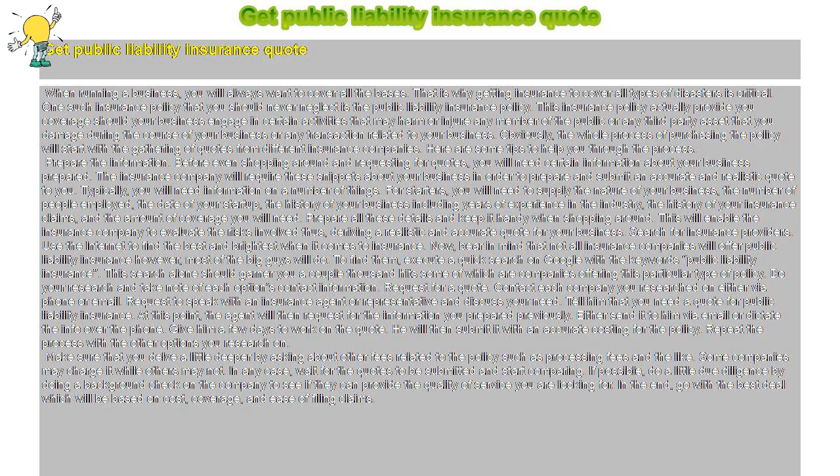This insurance policy provides you coverage should your business engage in certain activities that may harm or injure any member of the public, or damage any third-party asset during the course of your business or any transaction related to it. The whole process of purchasing the policy will start with the gathering of quotes from different insurance companies. Here are some tips to help you through the process.